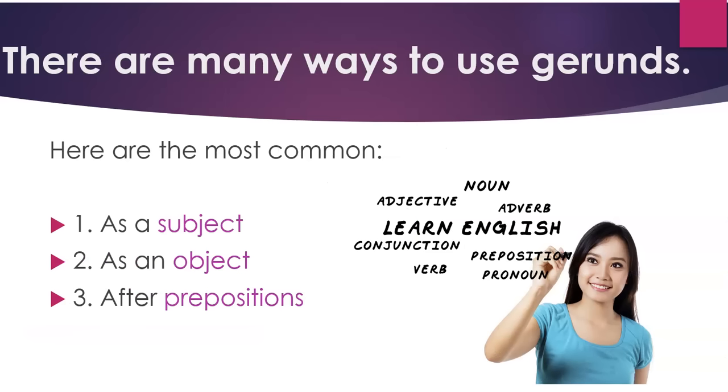There are many ways to use gerunds. Here are some of the most common: as a subject, as an object, and after prepositions.